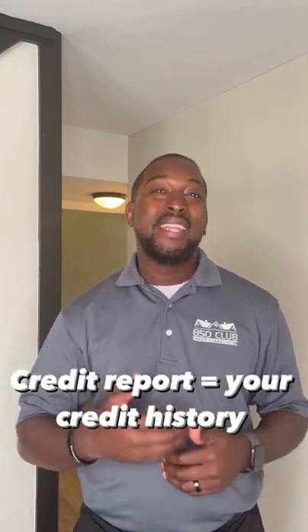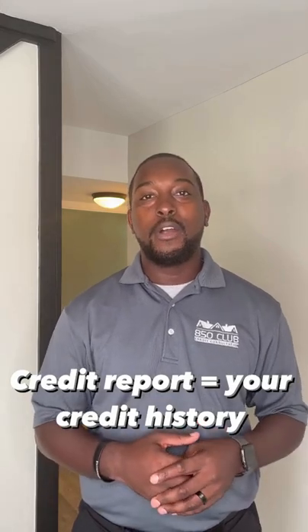A credit report is actually going to show your credit history. I like to call it your adult report card. You can get that anywhere on MyFICO.com.